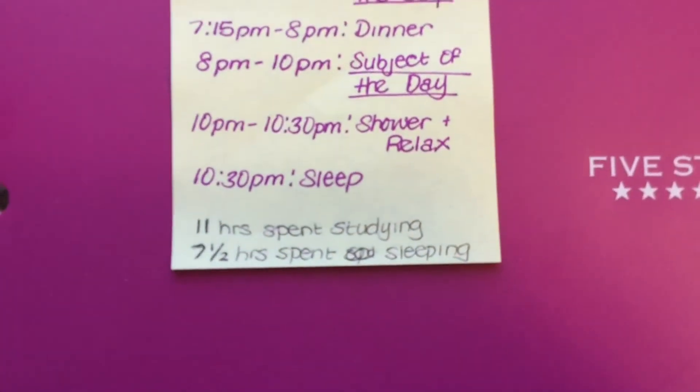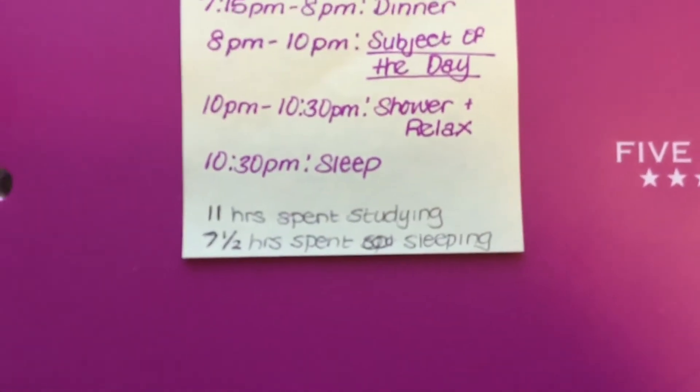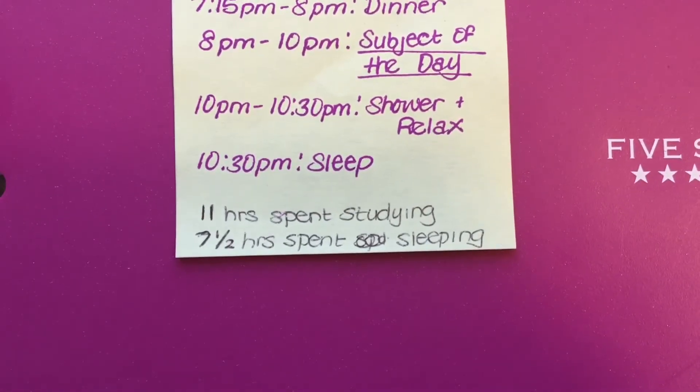By 10pm I was showering and relaxing. In total, it was 11 hours spent studying and seven and a half hours spent sleeping.